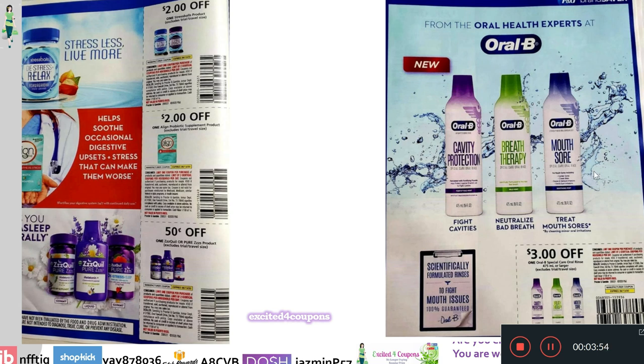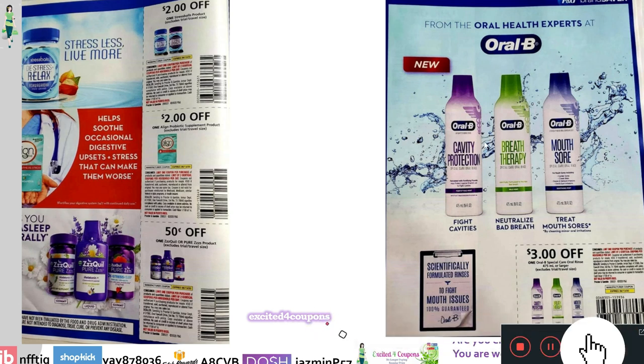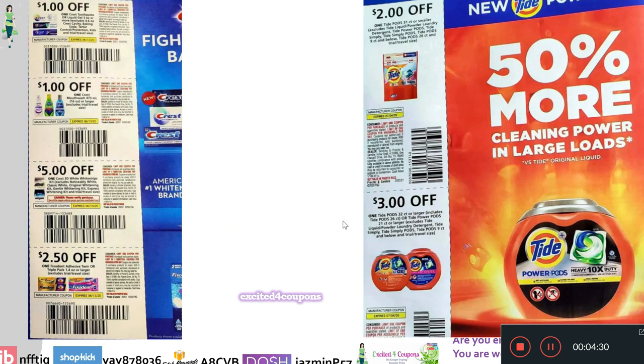On the side, this is new — Oral-B Special Care Oral Rinse, $3 off one. They look very cute and come in different varieties: five cavities, neutralized bad breath, or treat mouth sore. I'm going to keep my eyes out for a deal on these, because usually when we get new products, we tend to get new coupons, and sometimes get great deals. That's the best time to get them.